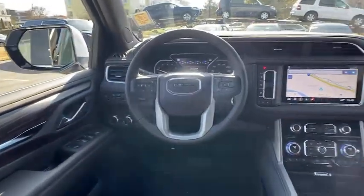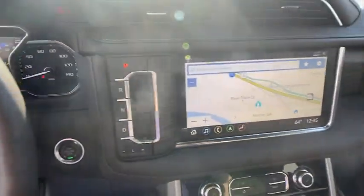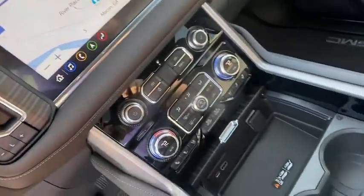Universal garage door opener, heated front driver and passenger seat, compass, trip computer, electronic stability control, fog light.